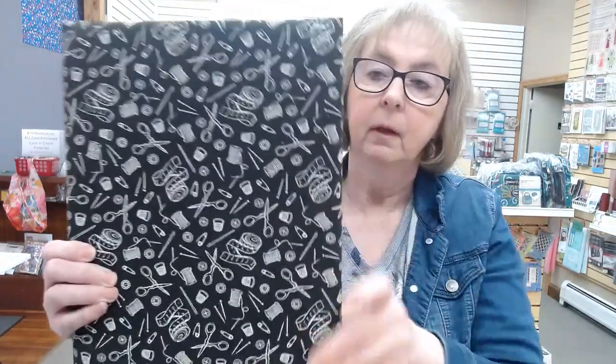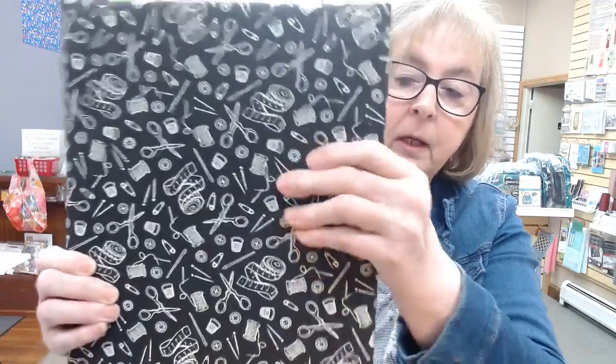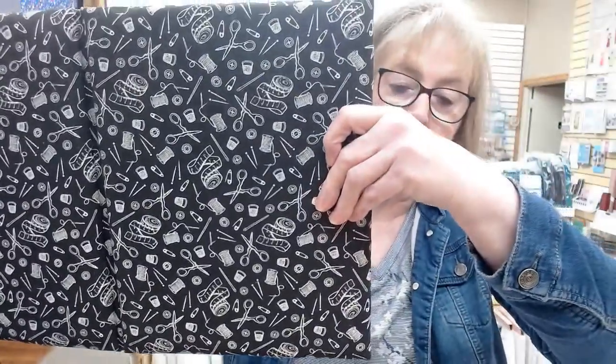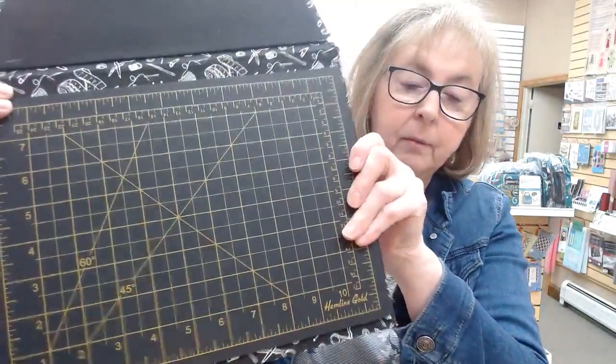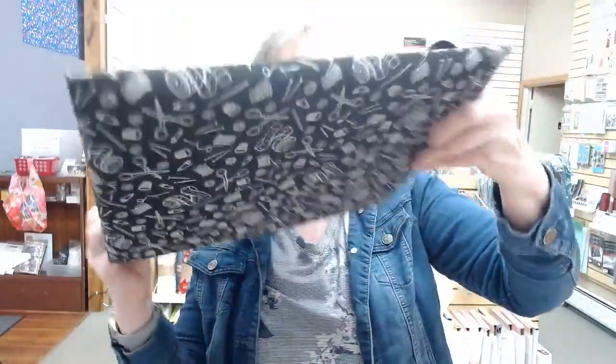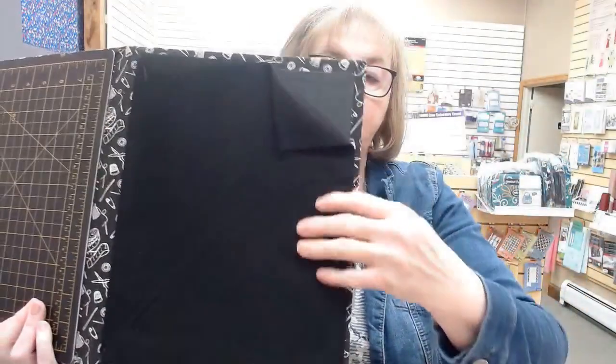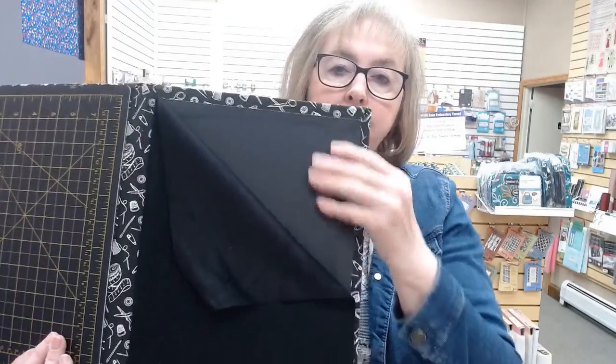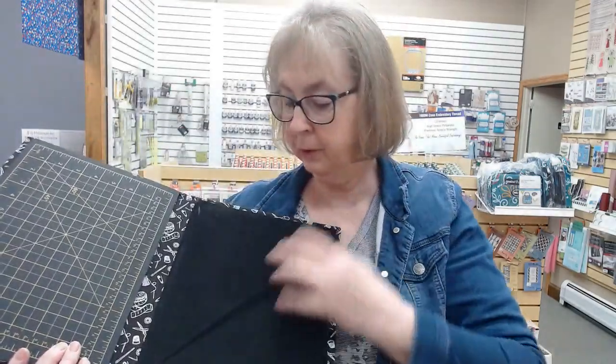Another thing we just got in are these portable ironing mats. You can open it up and iron on it — it's like an ironing board surface for a card table or snack table. It also has a cutting mat, a felt board, and underneath the felt board is a sandpaper board. So you have all kinds of options. If you go to retreats or anything like that, we have those here and they're $26.